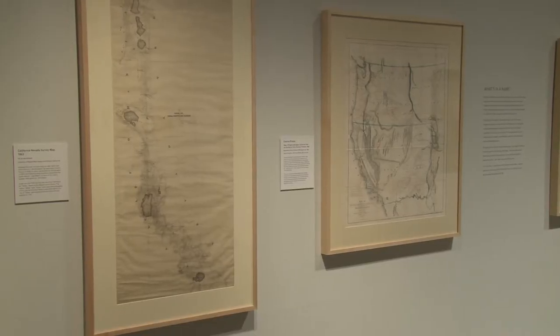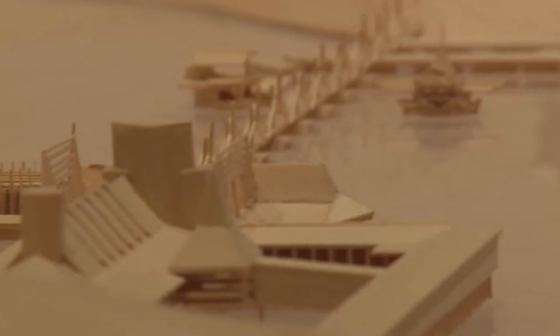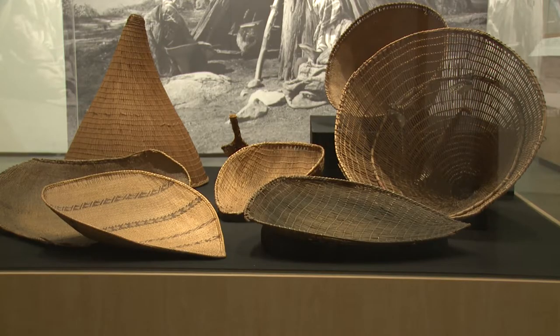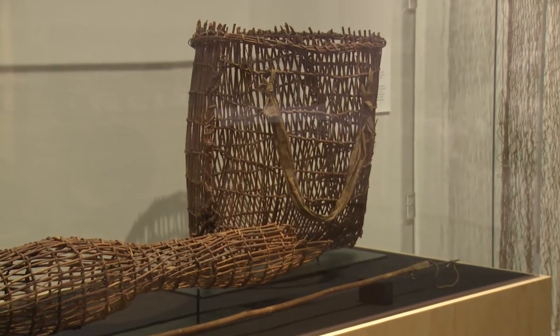Tahoe: A Visual History is presented chronologically but also thematically. We really allow people to travel through time and consider place as it existed in those times. We begin with the earliest people who inhabited the lake, the Washoe people.